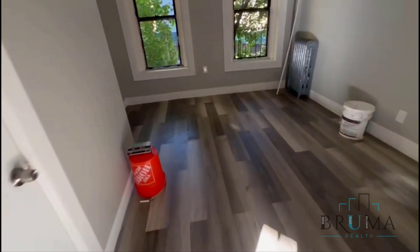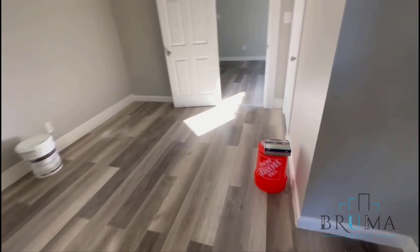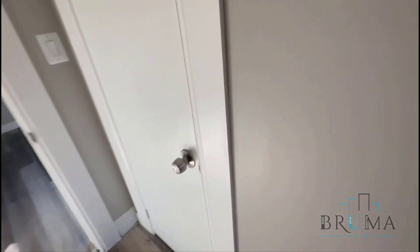This is the first bedroom — fits a king size with two large windows and a closet.